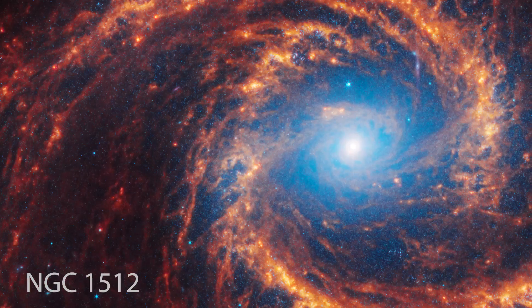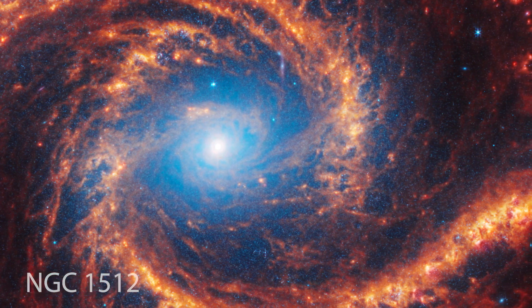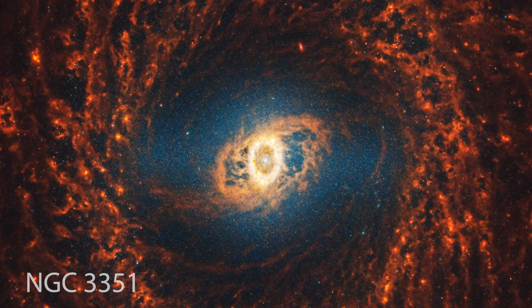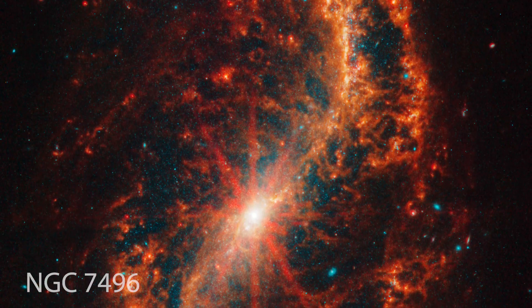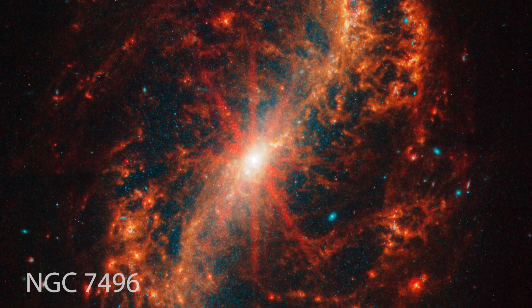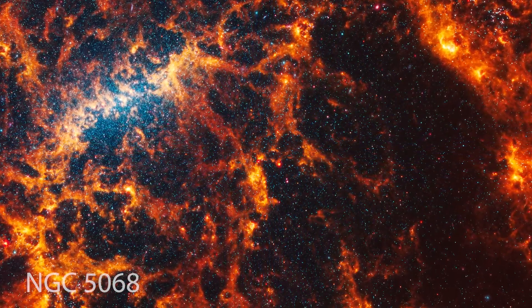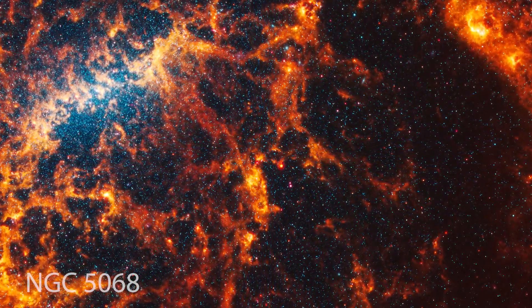With the PHANGS program, astronomers are looking at relatively nearby galaxies and identifying regions of star formation. They've now catalogued about 100,000 star-forming regions across various nearby galaxies, which will help us understand how star formation works at different ages of the universe — how you go from a big blob of gas and dust to a star cluster to a place like our own solar system.